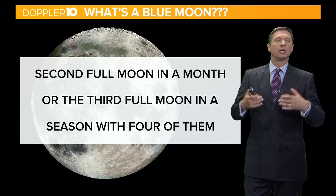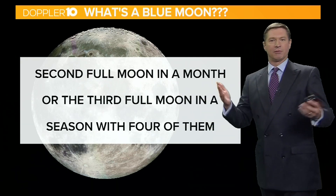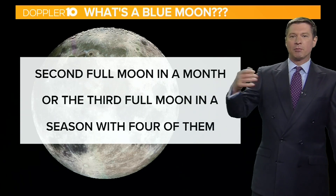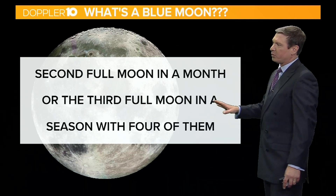Well, it can be one of two things. A calendrical blue moon — that would be the second full moon in a month that has two of them. So maybe you have a full moon on the first of the month and then a full moon on the 30th; that second one would be known as a blue moon. Also, the third full moon in a season with four full moons.